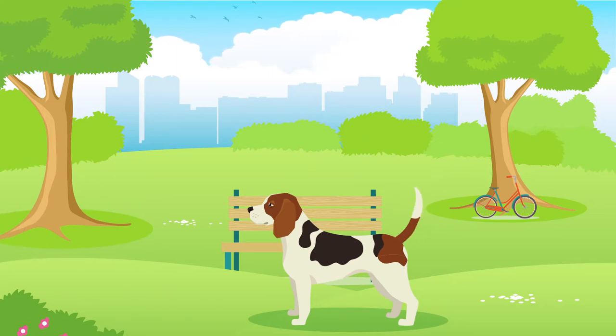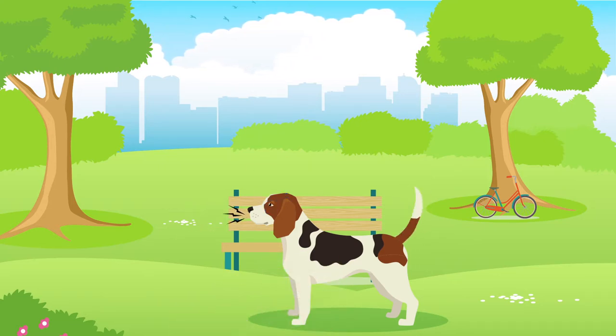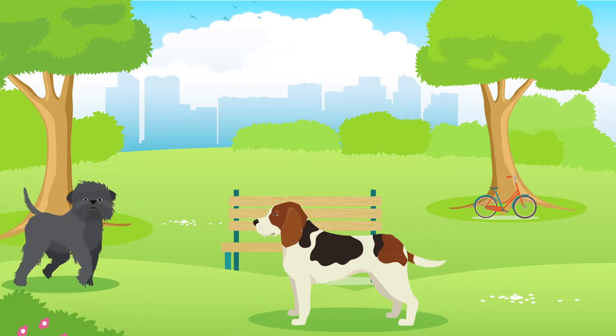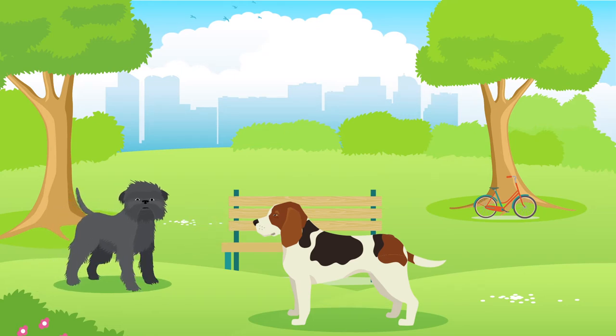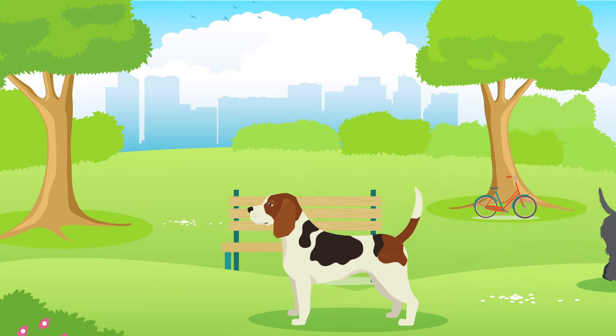Whilst all dogs have their own personalities, the Beagle is enthusiastic, intelligent and friendly. They can be known for their excessive barking, so be sure this is something you can tolerate. They can sometimes have issues socialising with other dogs, so remember that all dogs require a healthy amount of socialisation, especially in their younger years.